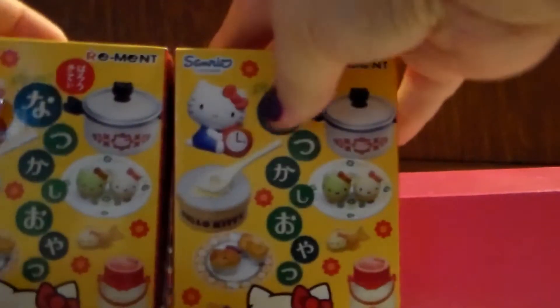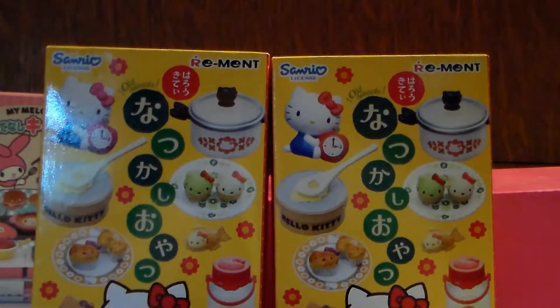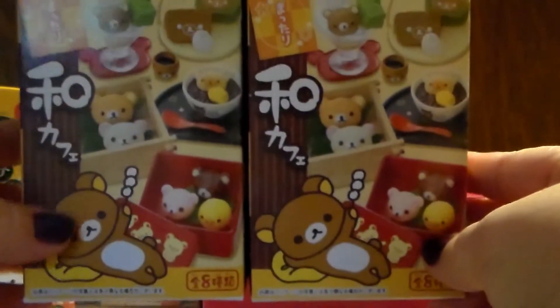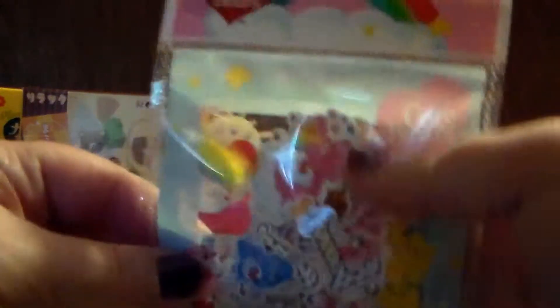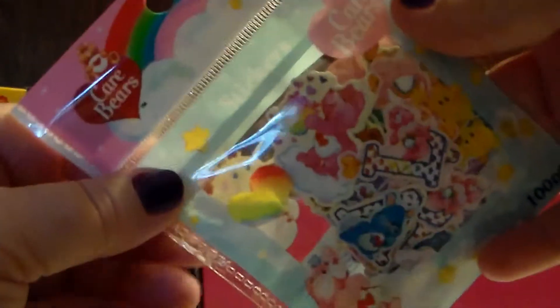I actually waited specifically for her to get more restocks in so I could put some aside specifically for this. The second set is this set, so I got two of this set as well — I basically got two of each set she had put onto the store. Then the last two I got is this set. I also got Care Bear stickers, and I love Care Bears so I had to get them.